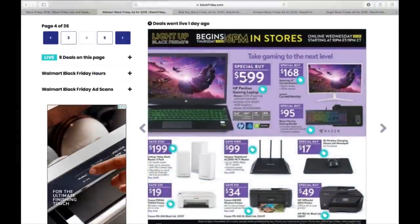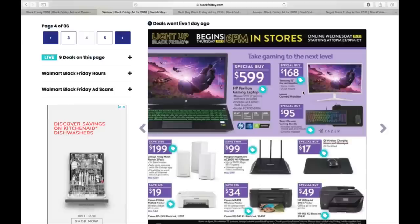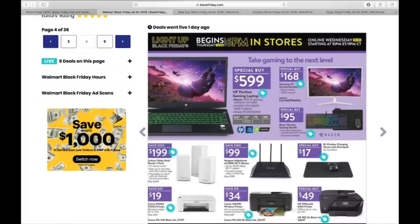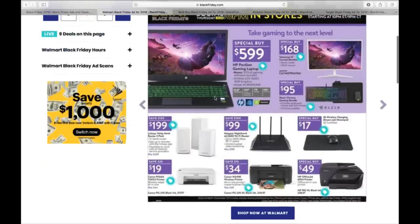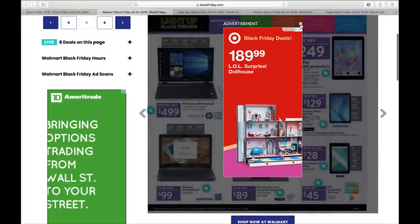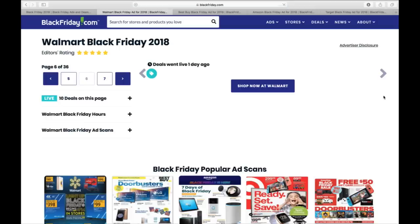They have an HP Pavilion Gaming Laptop for $600, a monitor for $168, and a keyboard for $95. The gaming laptop is an HP Pavilion — NVIDIA GTX 1050 Ti 4-gig graphics, 15.6-inch Intel Core i5, 1 terabyte, 8-gig RAM. For $600 it'll definitely do what you need. You'd like to have 16 gig of RAM, but 8's not bad. There's also an iPad 6th generation for $249. Lots of electronics — it's what everyone's after.